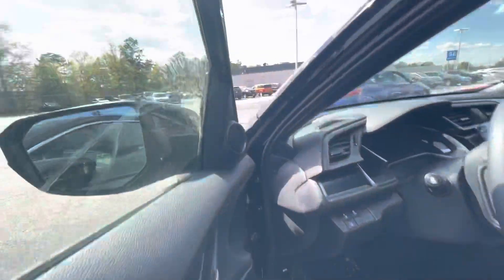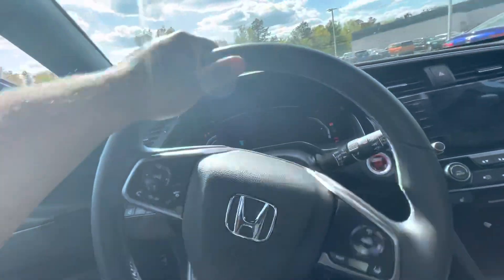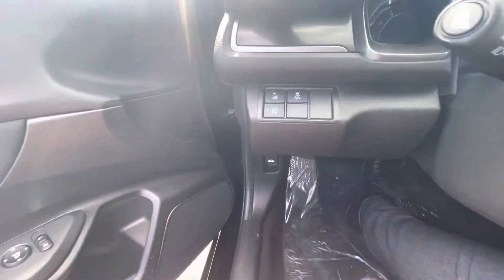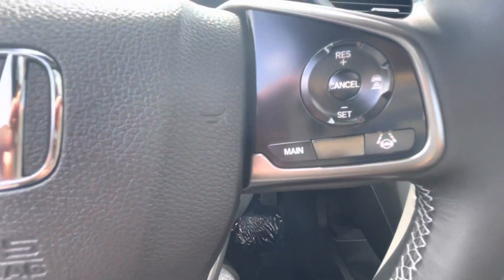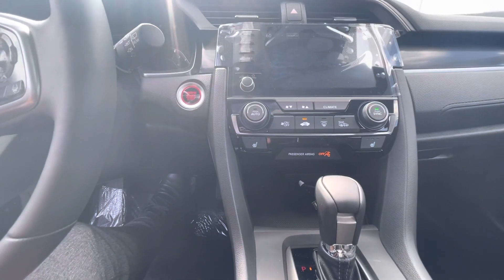Going to hop right inside and show you some more features. Going to go ahead and turn it right on. This vehicle is equipped with Honda Sensing — lane keep assist, collision mitigation system, and traction control. It also comes with a blind spot monitor and adaptive cruise control on the steering wheel.